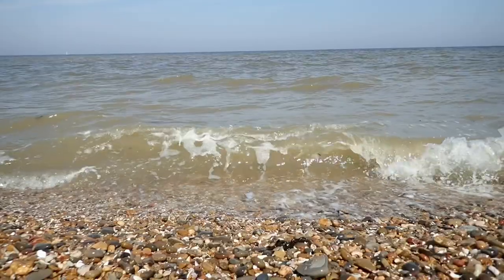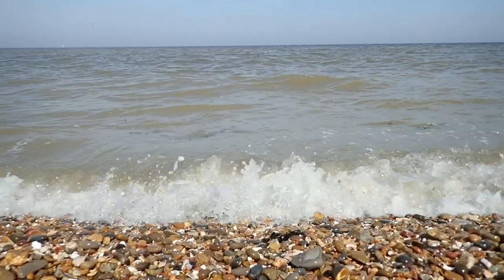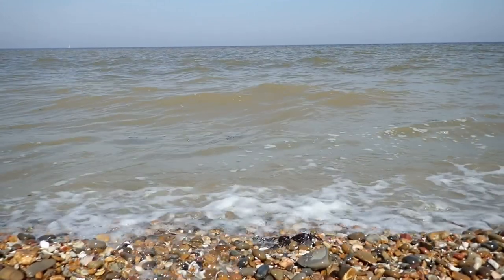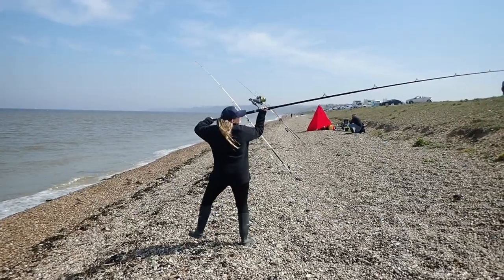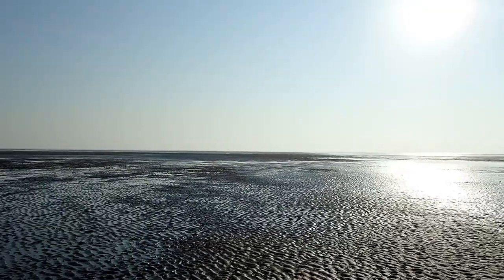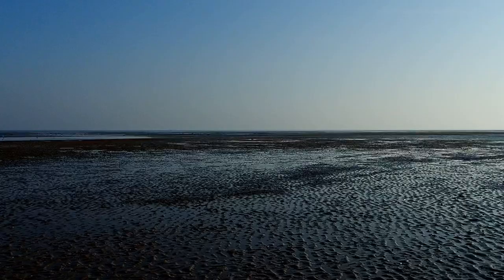With the tide in and the sun out, this is a view of a typical British beach. You can listen to the waves crash against the shore, you could sunbathe, you can even go fishing. But wait six hours and the life hidden below these waves is revealed — and what a weirdly wonderful world awaits.